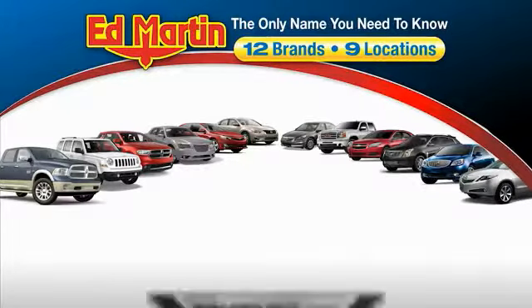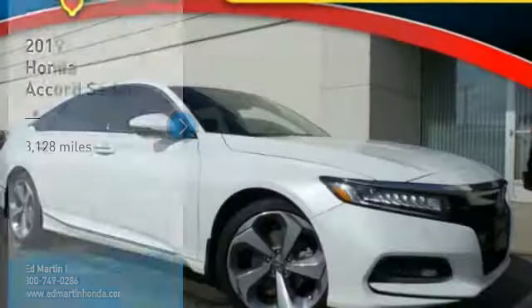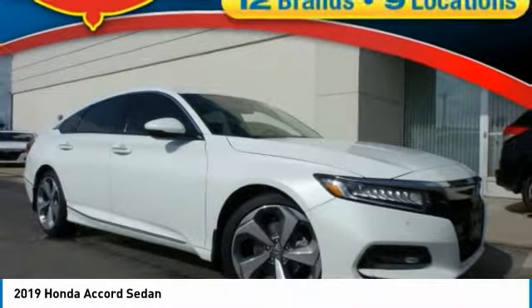Thank you for clicking our video. You can also shop over 4,000 more cars and trucks online at edmartin.com. Take a ride in the 2019 Accord.